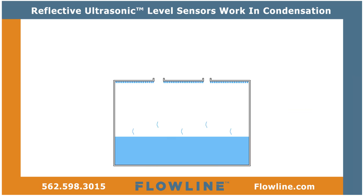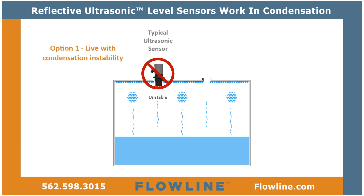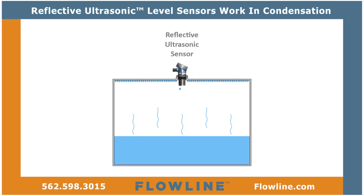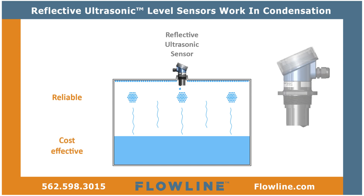As a result, non-contact-level users have two choices: apply typical ultrasonic sensors and experience condensation-induced instability, or pay much more for radar sensors to address condensation. Until now. Reflective ultrasonic liquid-level sensors are the reliable and cost-effective level measurement solution for condensing environments.